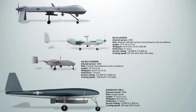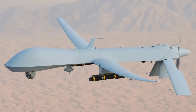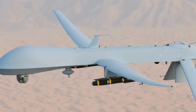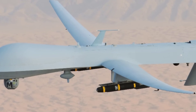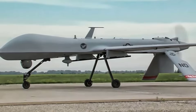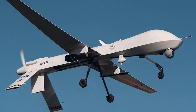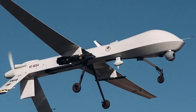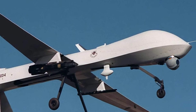The MQ-1 Predator became one of the most iconic U.S. military drones, entering service in 1995. It had a long endurance of around 24 hours and cruised at approximately 80 to 100 miles per hour. With a payload capacity of about 450 pounds, it was the first drone equipped with AGM-114 Hellfire missiles, allowing for both ISR and precision strike missions. Its video surveillance and strike capabilities made it a centerpiece in counterterrorism missions in Iraq, Afghanistan, and elsewhere. The MQ-1 was retired from active U.S. Air Force service in 2018.